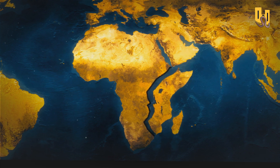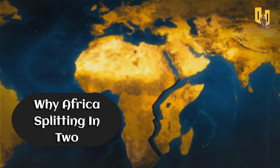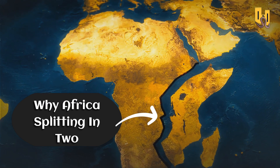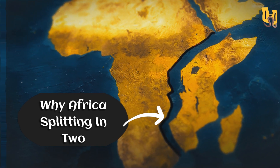In this video, we'll explore the causes and potential consequences of this geological process, and learn more about the countries and ecosystems that are most affected. Join us as we unravel the mystery of why Africa is splitting into two.